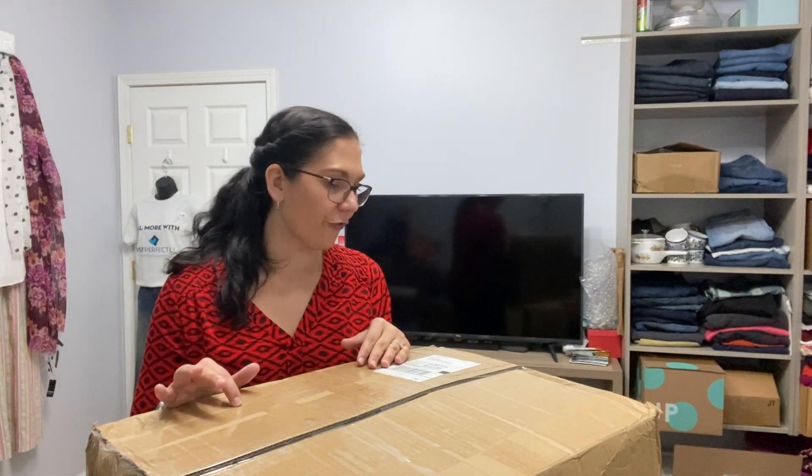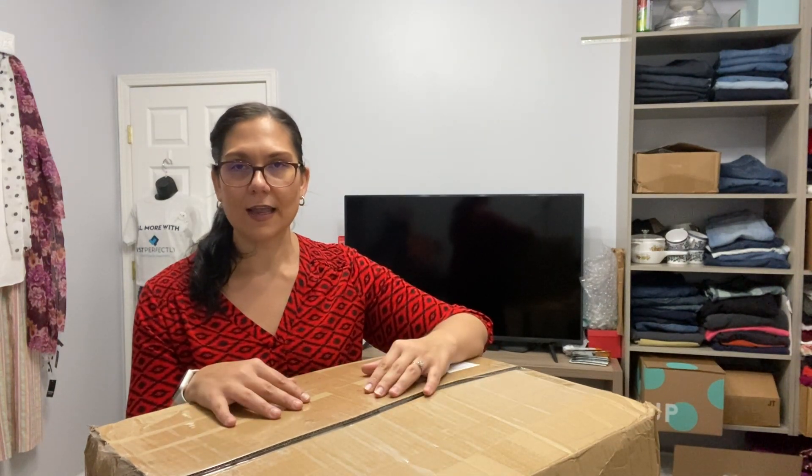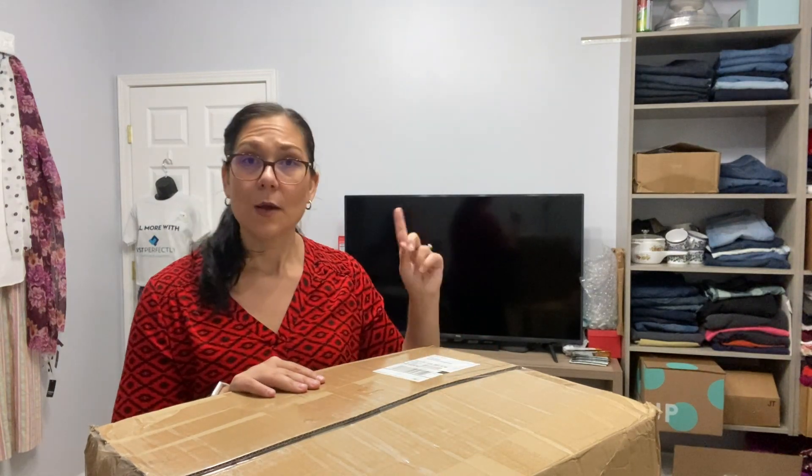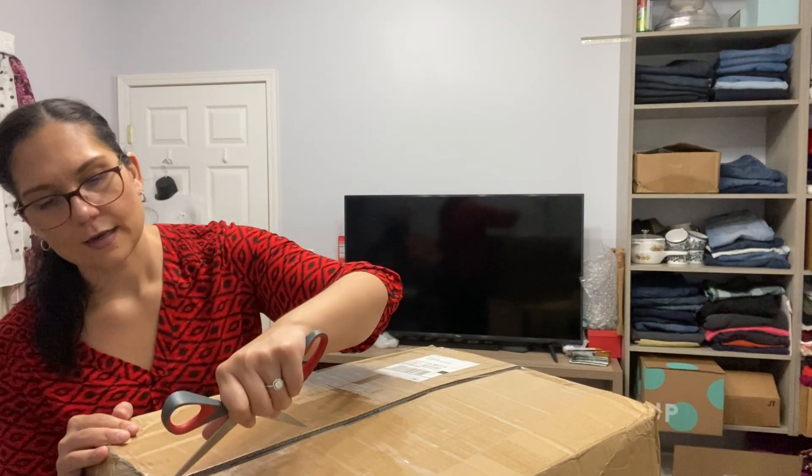This particular box comes from Boutique by the Box, which has become one of my favorite liquidation companies to order from. This should be — and I say should be because I haven't actually opened the box yet — but I'm expecting shoes. I've never ordered shoes from them before. I've done a few other unboxings on this company if you want to check out my other videos, but this is the first shoes, so let me go ahead and open this up.